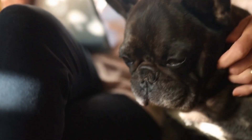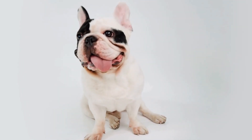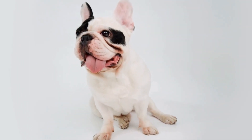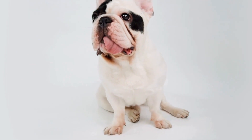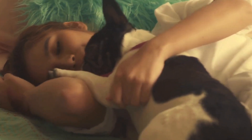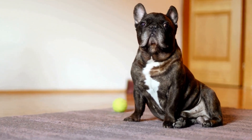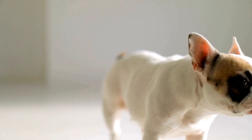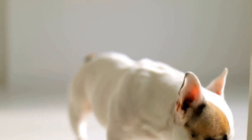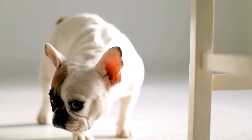6. Fill in Existing Holes. If your French Bulldog has already created an extensive network of holes in your yard, it's important to fill them in. Leaving holes untouched can signal to your dog that digging is acceptable. Use soil, grass seed, and a heavy tamp to restore the area. Alternatively, you can place large rocks or garden ornaments over the freshly filled area to discourage further digging.